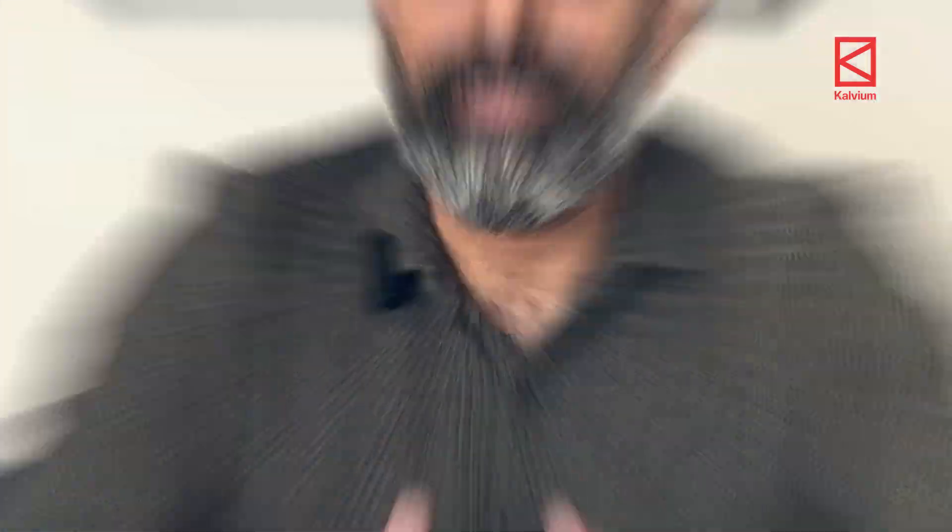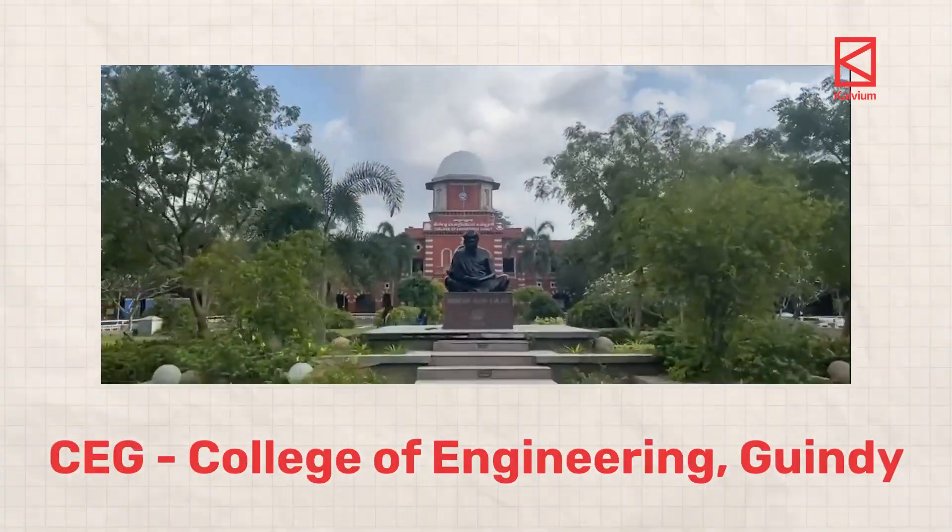To make a fair analysis, this time we pick up the curriculum of one of the oldest tier one engineering colleges in India — CEG, College of Engineering, Gindi.